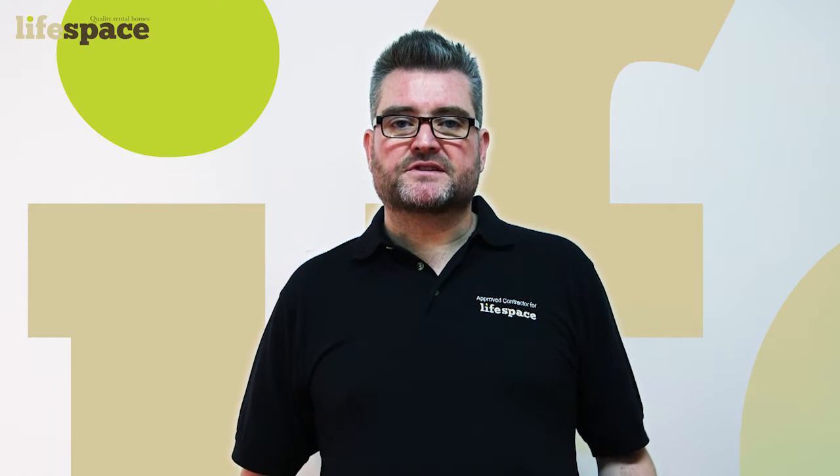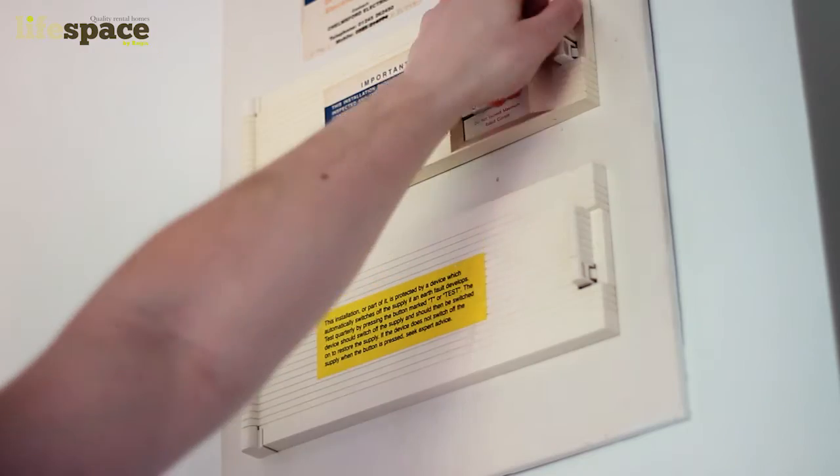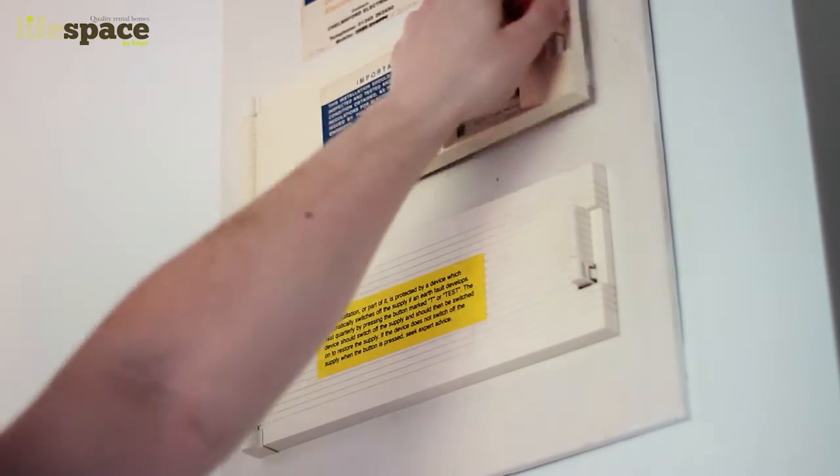If not, it may be that a fuse has tripped because of an electrical item somewhere in the house. You need to locate your fuse box, which is normally either near your front door, by your electricity meter, or in your garage if it is attached to the house.